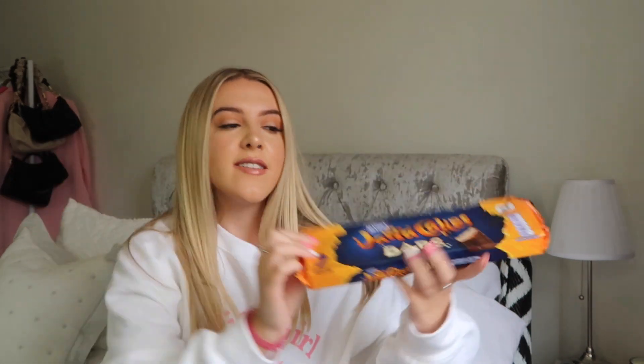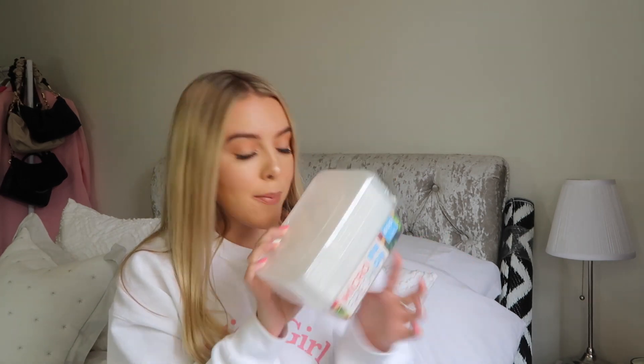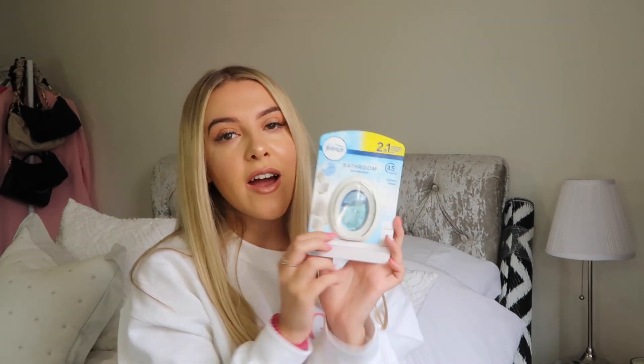I then picked up some Jaffa cake bars — they're 97 calories each and my go-to at the minute, though I'm getting through them a bit too quickly. For one pound 25 I also picked up some micro fresh tupperware dishes — I always seem to lose the lids so this was a top-up. And I picked up a Febreze air freshener in cotton fresh for the bathroom, as my candle stash is running low heading into autumn.